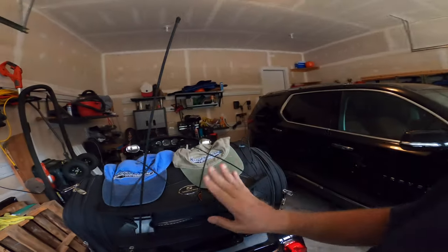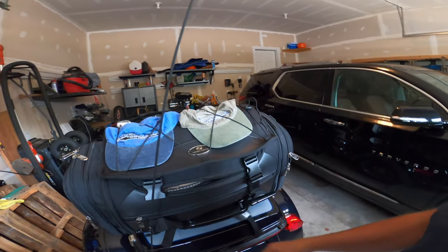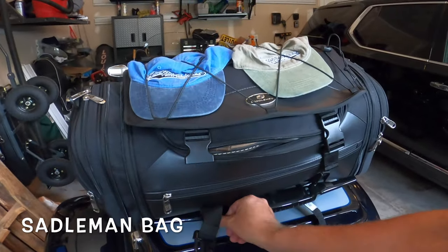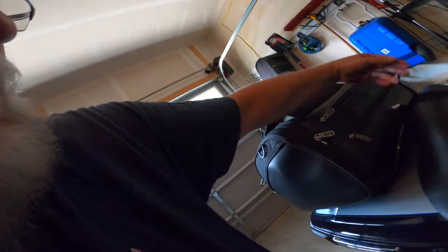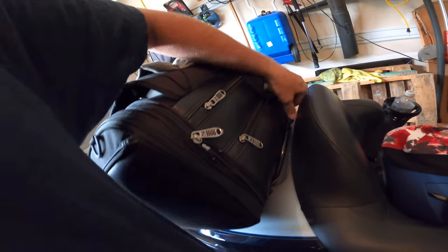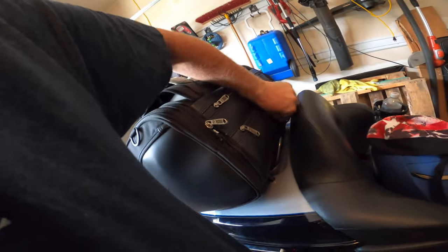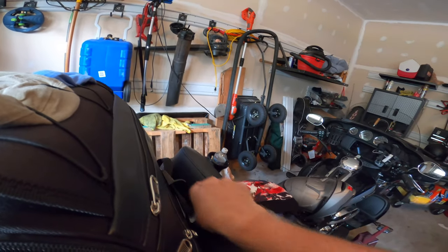The bag is a Saddleman. This is really easy to hook on — it has three points. It's a tension system, so you just loosen the tension and it's off.